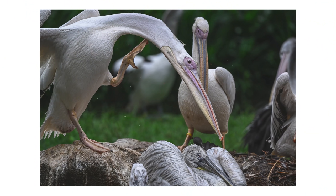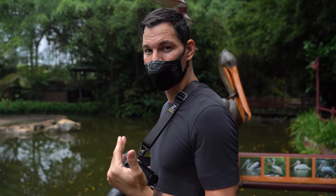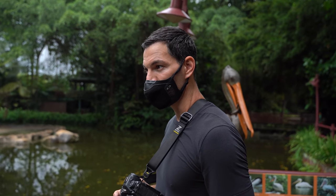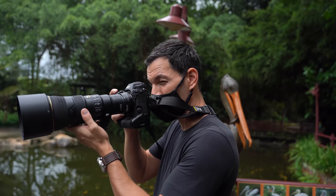From using an F-mount lens like the 500 f5.6 versus the 70-200 Z-mount f2.8, the focusing is the same — it's very fast, it's extremely fast.